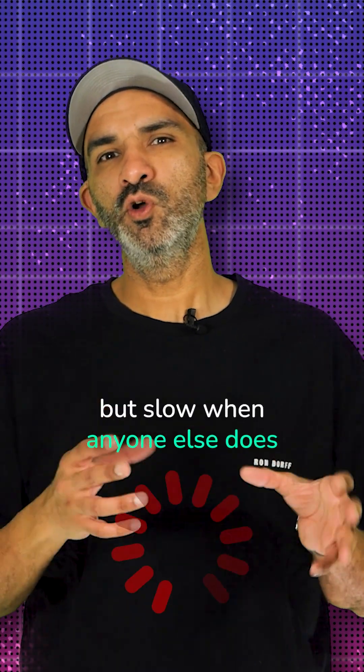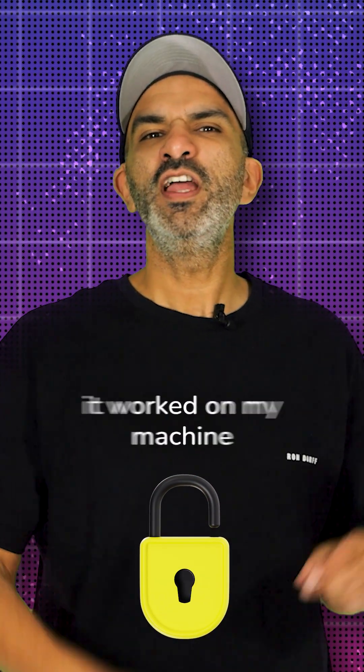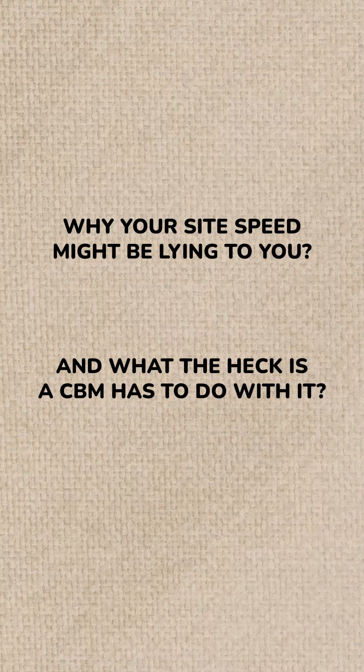If your website feels fast when you load it, but slow when anyone else does, congratulations — you just unlocked the WordPress version of 'it worked on my machine.' Let's talk about why your site speed might be lying to you and what the heck a CDN has to do with it.